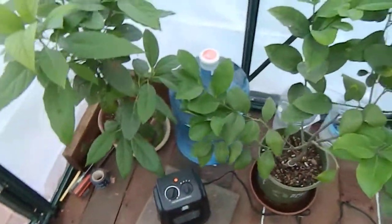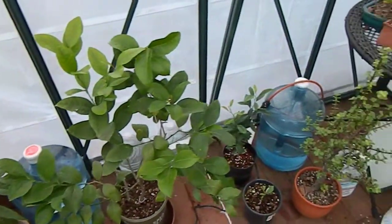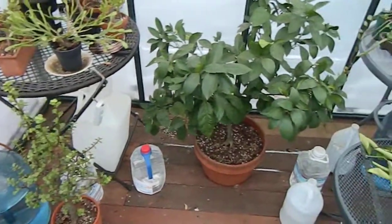The greenhouse is being heated with this small space heater, staying between about 40 and 60 degrees. Water jugs help regulate the temperature as well.